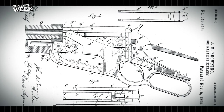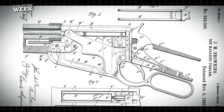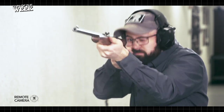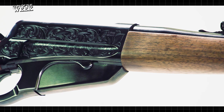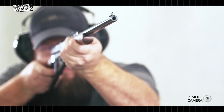Unlike its predecessors, the 1895 was the first lever action rifle to be fed by a box magazine rather than a magazine tube running under the barrel. This made it capable of accepting the new spitzer style bullets that were then becoming popular. True to form, this Davidson's exclusive Model 1895 is chambered for the 30-06 Springfield, one of the original chambering options available at the time.